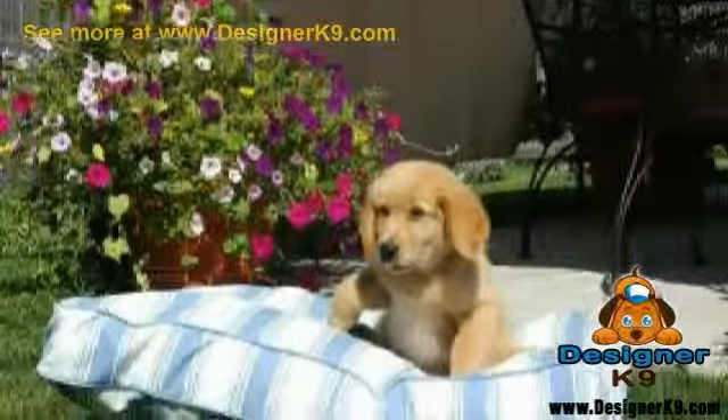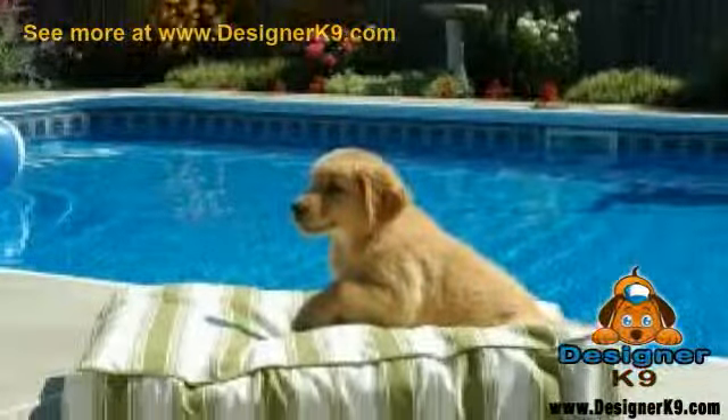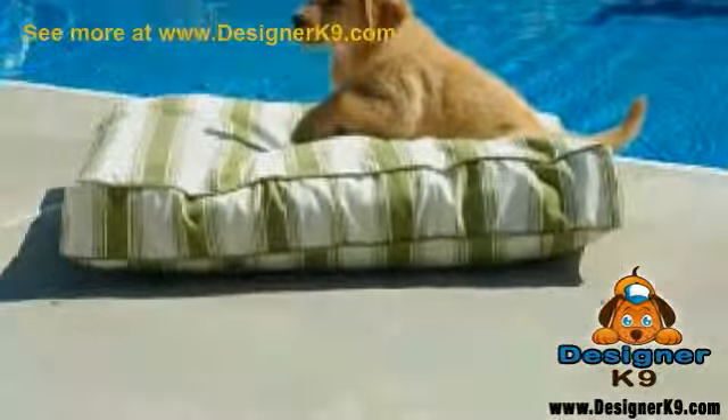This Snoozer Pawl and Patty rectangular waterproof dog bed is ideal for fun in the sun. This dog bed is water-resistant and has a fade-resistant cover. It also is washable and removable.